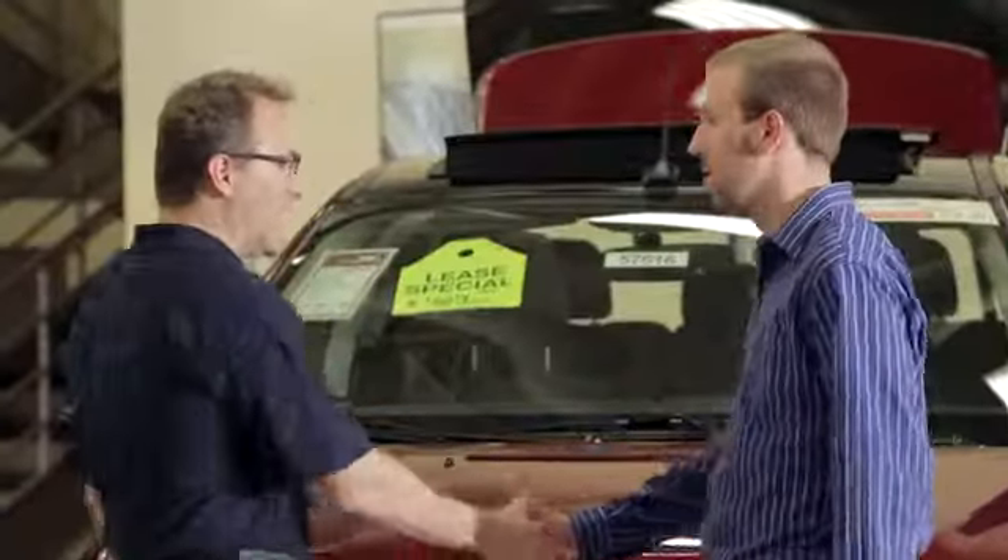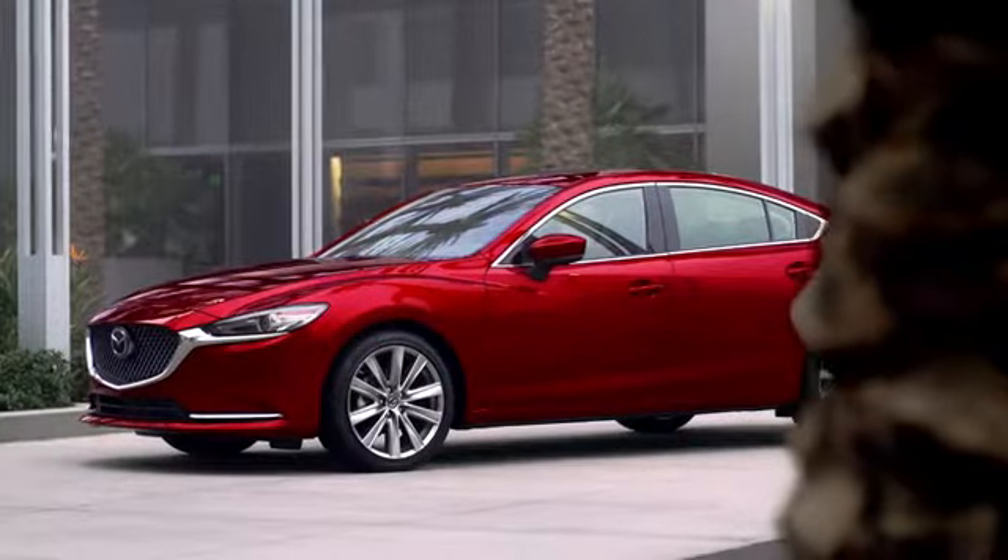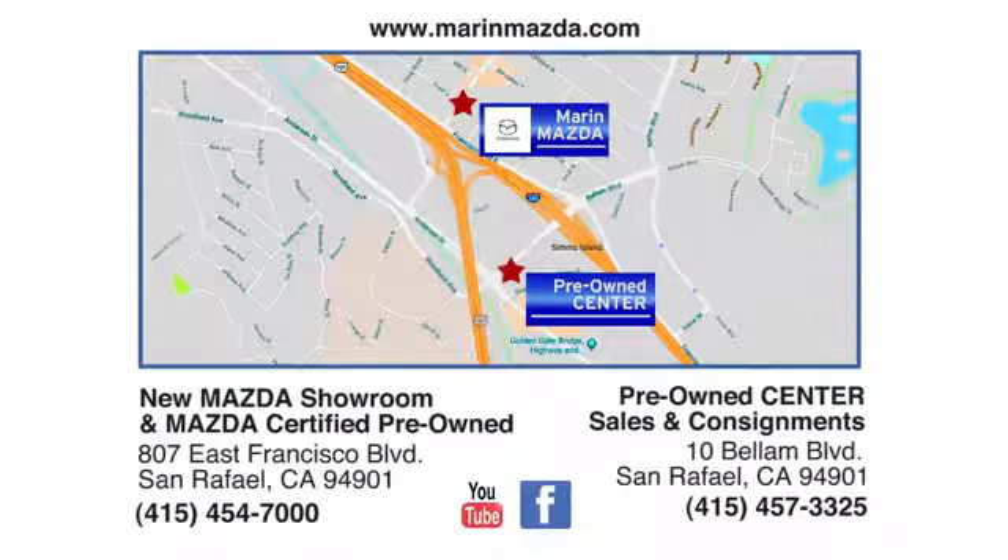Come see us today at Marin Mazda. Our staff is polite, courteous and efficient. Plus, we have an incredible selection of pre-owned vehicles. You can find us on Bellam Boulevard in San Rafael.